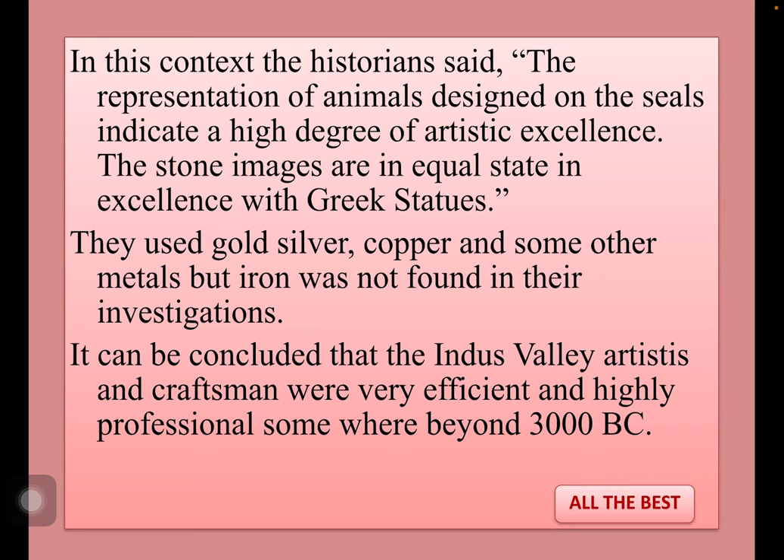The stone images are of equal excellence with Greek statues. They used gold, silver, copper and some other metals, but iron was not found in their investigations. It can be concluded that the Indus Valley artists and craftsmen were very efficient and highly professional, somewhere beyond 3000 BC. That is all in this video. All the best.